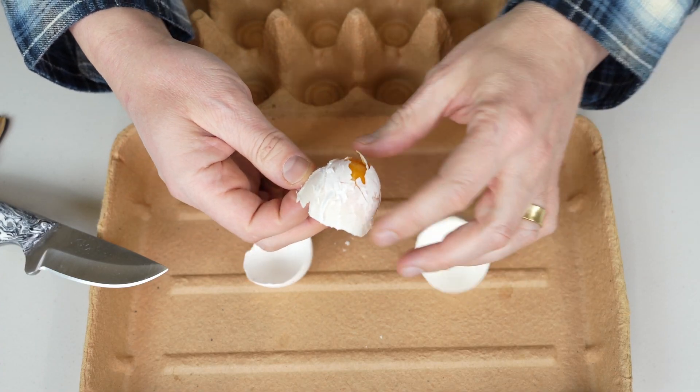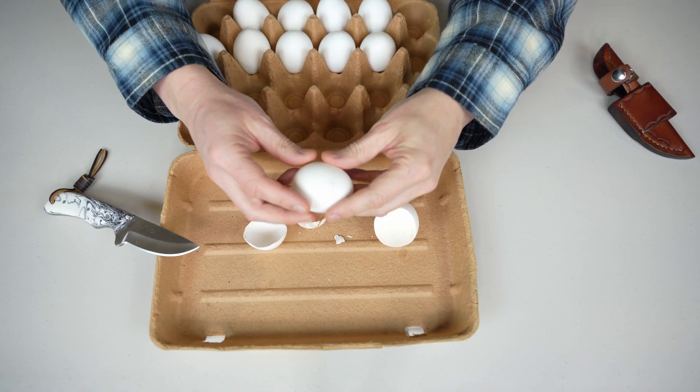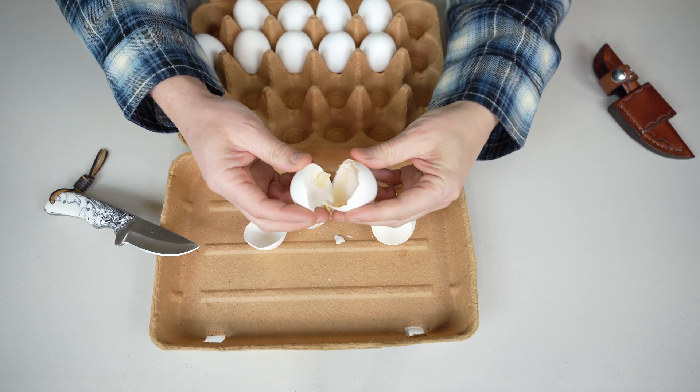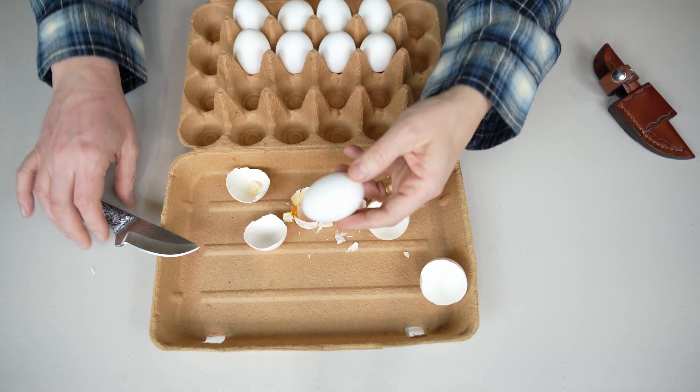Check this out — completely dry yolk. Oh, this one is already cracked, I'm just gonna open it. Check this out — the same thing. They're pretty much all dry.